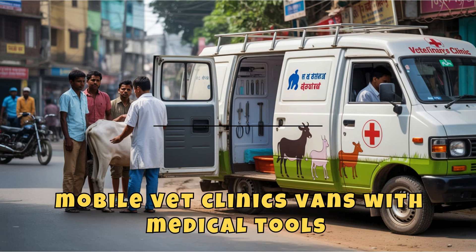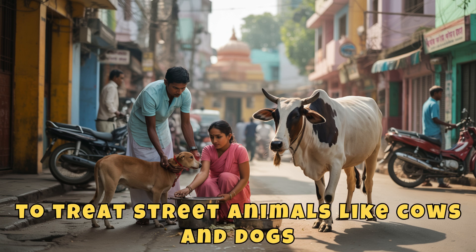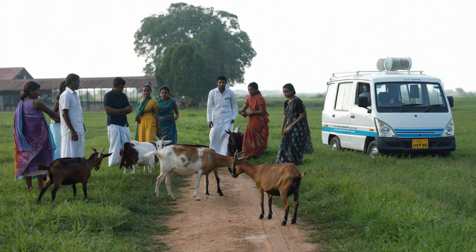In India, some cities use mobile vet clinic vans with medical tools to treat street animals like cows and dogs. These traveling vets bring help directly to the animals who need it most.